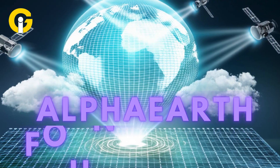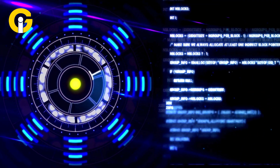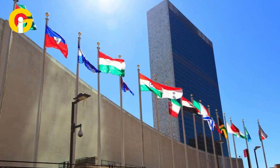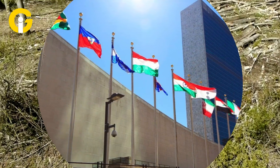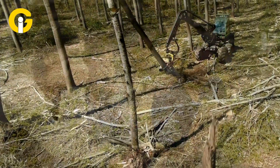Google launched Alpha Earth Foundations, an AI that turns petabytes of satellite data into a stunning digital map of Earth. With over 50 organizations like the UN and Harvard Forest already on board, it's tackling deforestation and more. Want to know how? Keep watching.